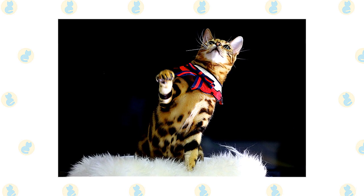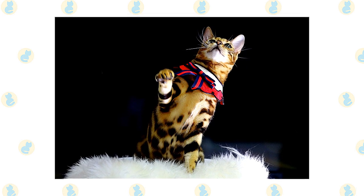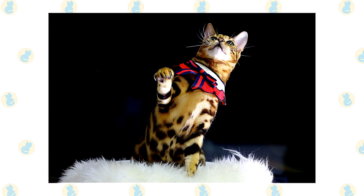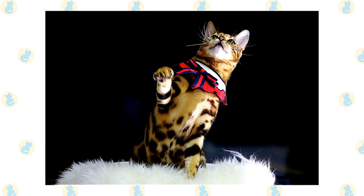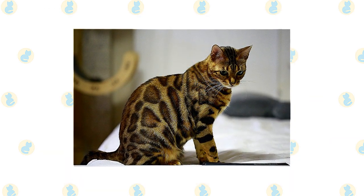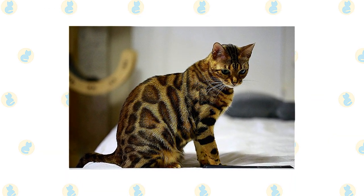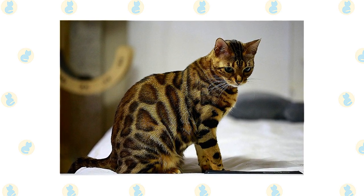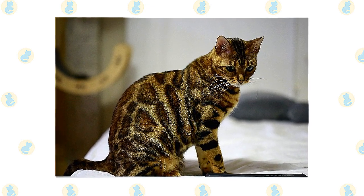On the whole, the Bengal is a confident, talkative, friendly cat who is always alert — nothing escapes his notice. He likes to play games including fetch, and he's a whiz at learning tricks. His nimble paws are almost as good as hands, and it's a good thing he doesn't have opposable thumbs or he would probably rule the world. The Bengal is not above jumping into the tub or strolling into the shower with you — aquarium and pond fish may be at risk from his clever paws.